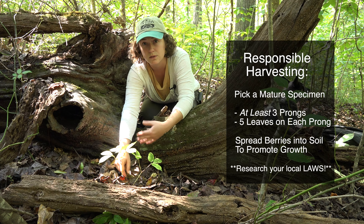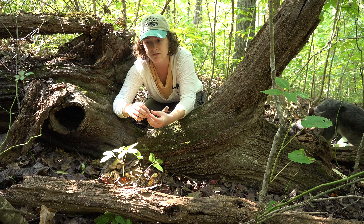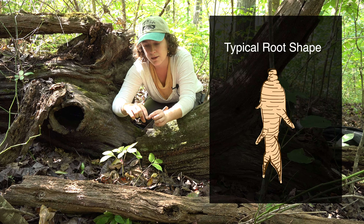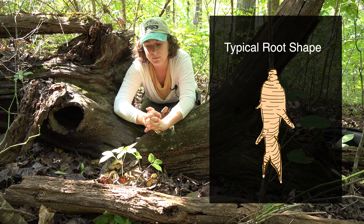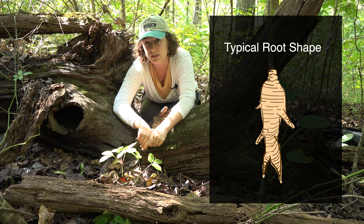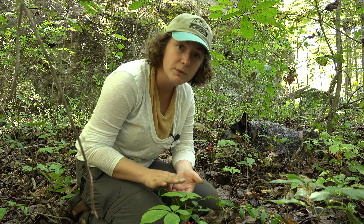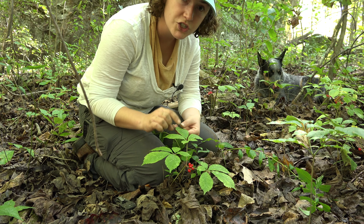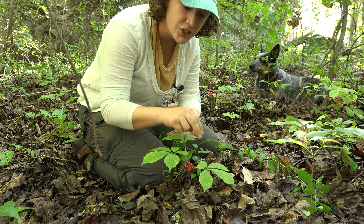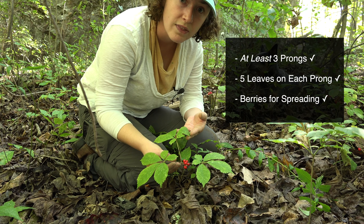You need to look up your local laws for ginseng harvesting, but the root is known to have this sort of human shape where it's typically one large clump with little limbs coming off of it. We actually found an even bigger patch of ginseng just a couple feet away with a more mature specimen. You can tell it's more mature because on each of its three prongs it has the full five leaves and they're a good size, so we can tell this is even older than the one we were looking at before.